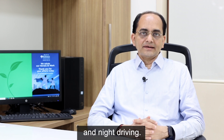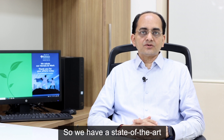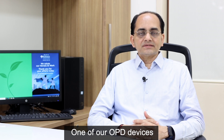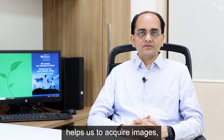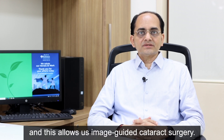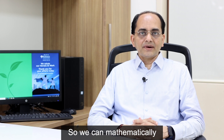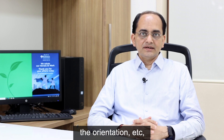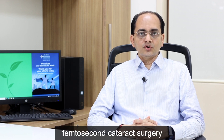We have a state-of-the-art setup for cataract surgery. One of our OPD devices helps us acquire images which can be exported to our operating microscope, allowing image-guided cataract surgery. We can mathematically plan the surgery in the OPD — the incisions, the location of the incisions, the size, the orientation, and the placement of the lens.